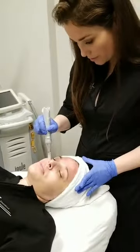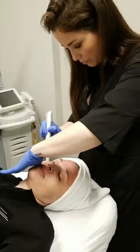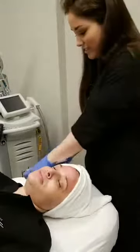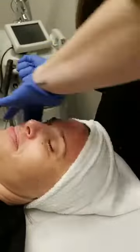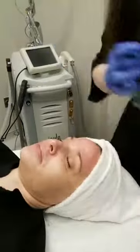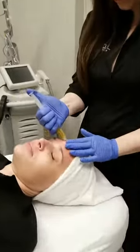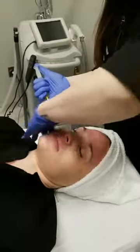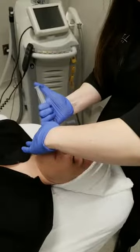Danielle says the treated areas feel fine — and this is her first time. Most patients always think it's going to be way worse than it actually is, then we start and they say 'oh, I can handle that.' I'm constantly drizzling the PRP on the already-treated areas so her skin just soaks it up.